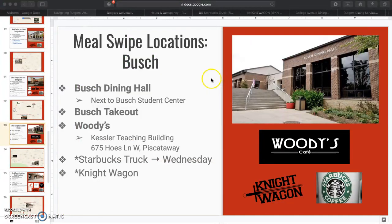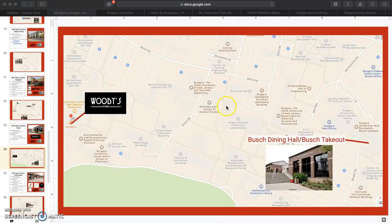Busch Dining Hall is better than Brower but not the best, though the convenience of it being right next to the Busch Student Center is unbeatable, as is the takeout. Woody's is a fast food grab-and-go spot offering burgers, chicken tenders, and things like that. They do not take swipes between 11:30 a.m. and 1:30 p.m., which is very important. The Starbucks truck visits Busch every Wednesday. Things are pretty spread out on Busch, with Woody's right by some apartments and the bookstore, and Busch Dining Hall and takeout right by the Student Center.